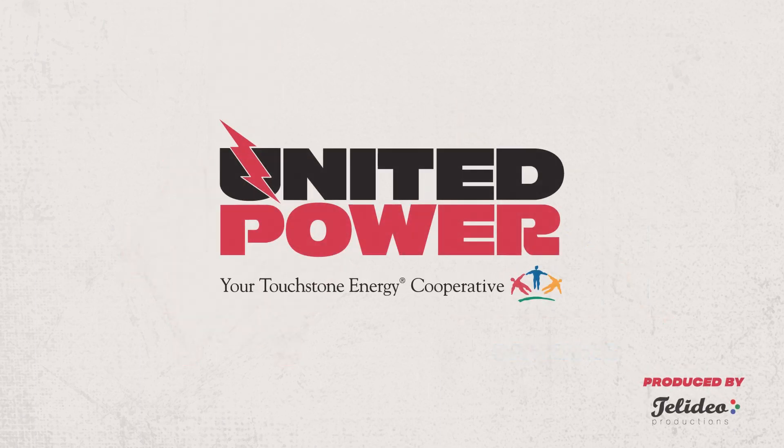As your cooperative, we are committed to providing the safest, most reliable, and affordable electricity to help power your lives.